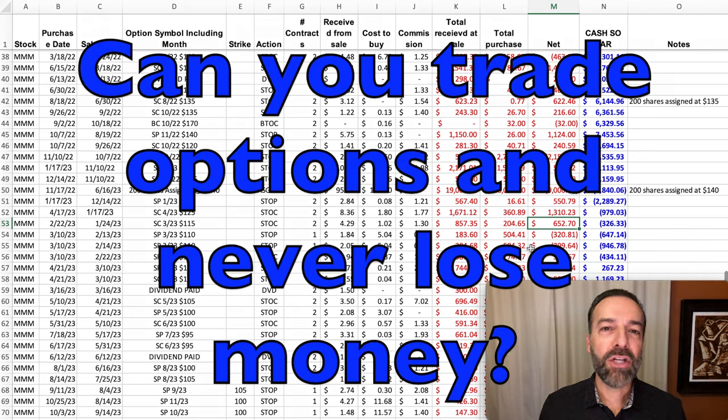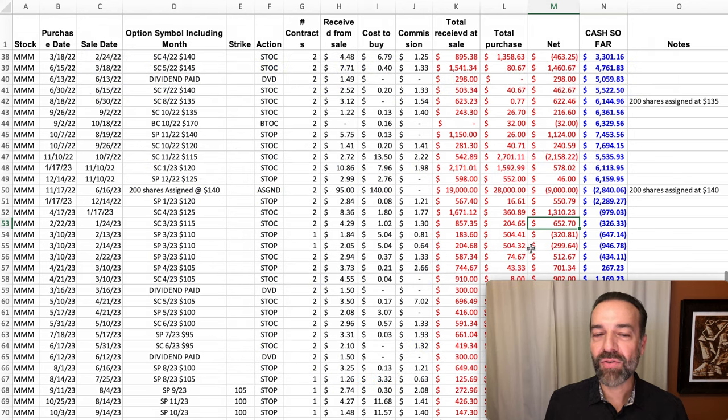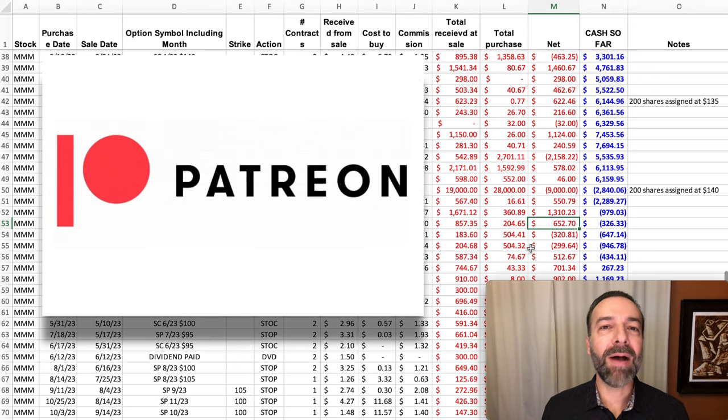So can you really trade options without ever losing money? Well, if you trade long enough, the odds are no — you're going to end up losing money on some positions. But as you've seen here, if you know how to manage, adjust, and maneuver positions properly using options, you can turn a lot of losing potential positions into winners — into cash flow machines that put money into your pocket every single month. That just might enable you to never, or more realistically, very infrequently, have losing positions over the long term. If you'd like to get an alert whenever we buy stock or sell options, check out the benefits of becoming a patron down at the link in the description below.